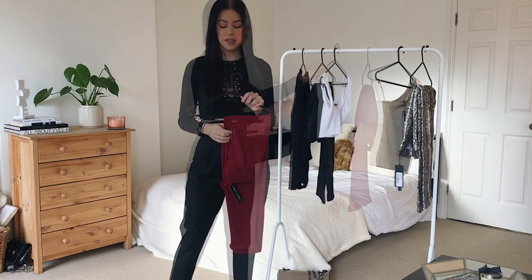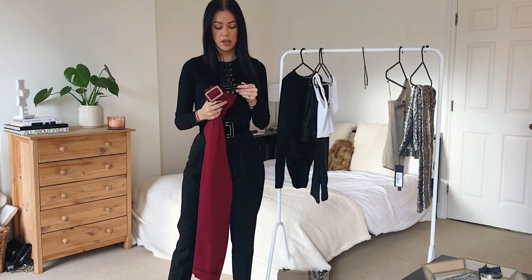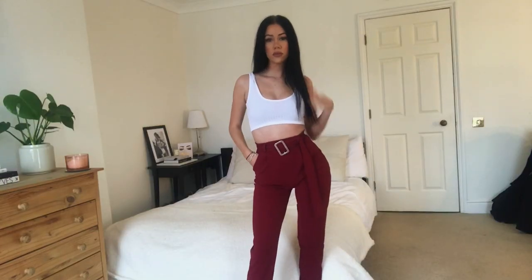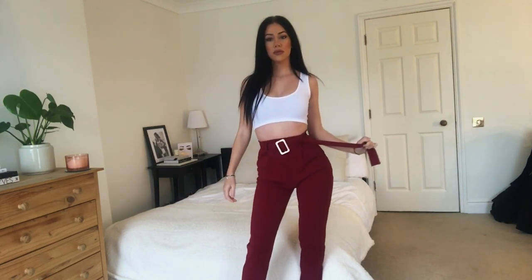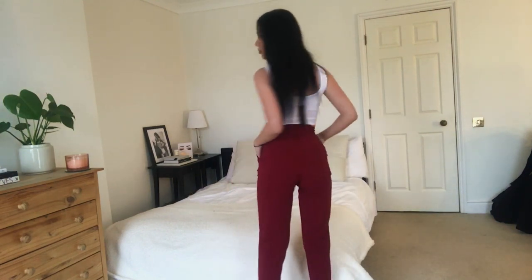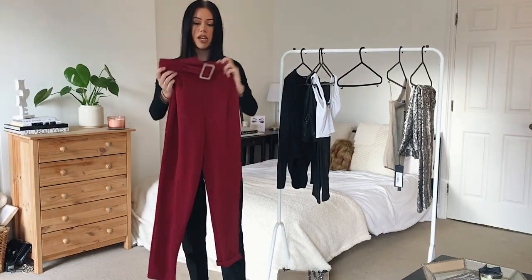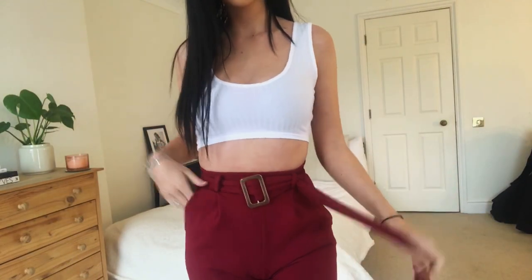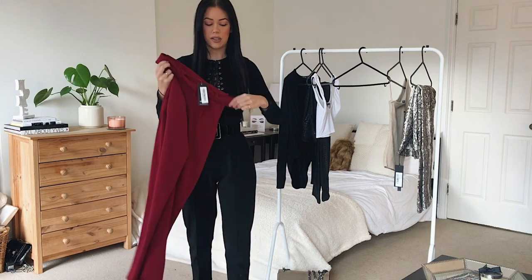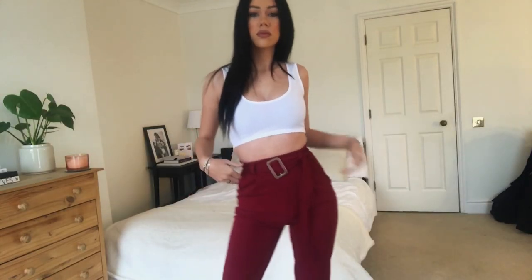Next up we have these gorgeous belted cigarette trousers in a really nice pinky-red burgundy shade. I absolutely love this color at the moment — you can probably tell from my Instagram, I've been wearing dresses, midi skirts, crop tops, shoes, and bags in this color. They come to your ankle and you can roll them up or keep them straight. The belt is the same tone and it's a long one you can have hanging down or wrap around.